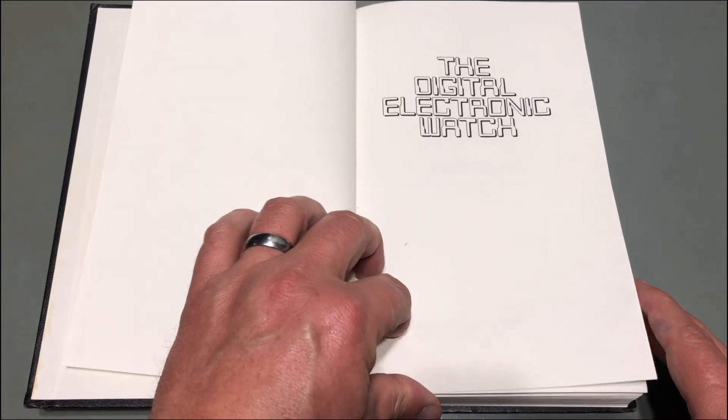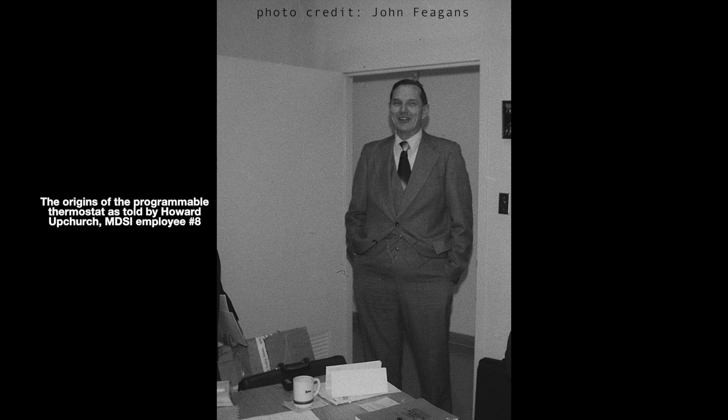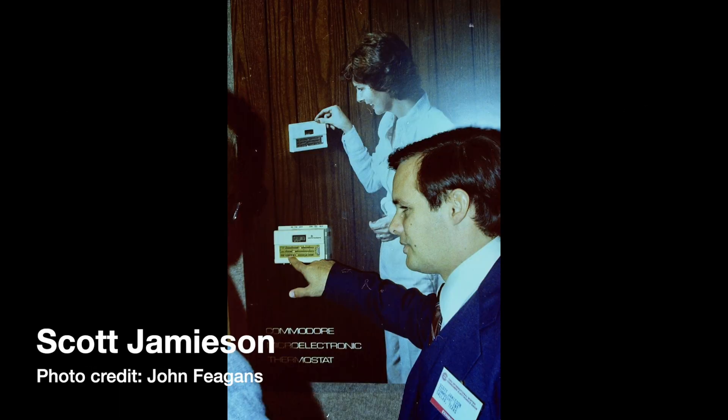Micro Display Systems set up an LCD line and began manufacturing electronic watches. Tom Hilton literally wrote the book on digital electronic watches — in 1978, as president of Micro Display Systems Inc., he wrote a book called The Digital Electronic Watch. According to an interview I conducted with Howard Upchurch, the eighth employee of Micro Display Systems, in 1978 Tom Hilton called a meeting and opened it with: 'We've got the watches up and running but watch sales aren't what we wanted, and we're losing money with every LCD we make. We need a new product using our LCD and MOS chip expertise with very low power requirements. I've done a lot of thinking and I think a thermostat will do.' Tom Hilton hired consultant Scott Jameson and together they came up with the original design. They contracted with American Microsystems Inc., and AMI produced LSI chips to drive the new Micro Display Systems thermostat.